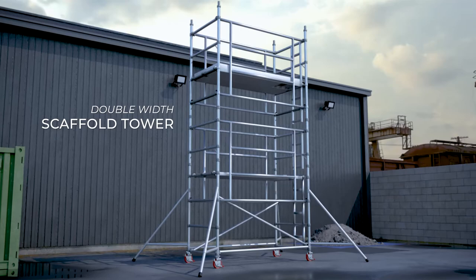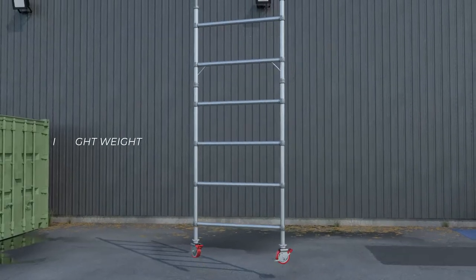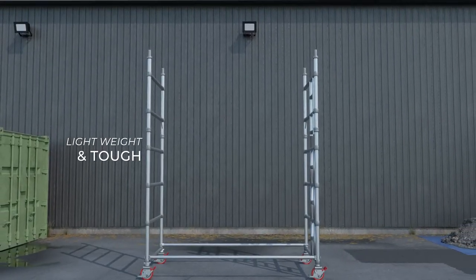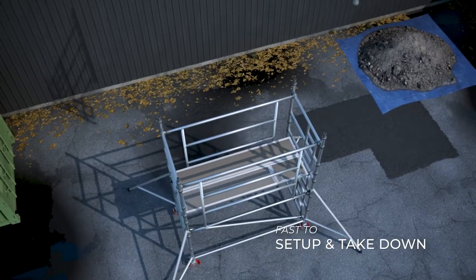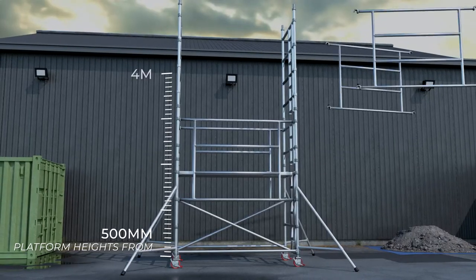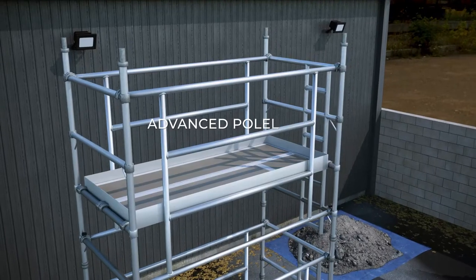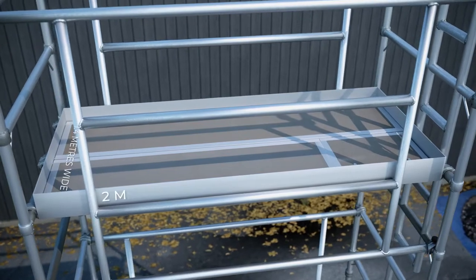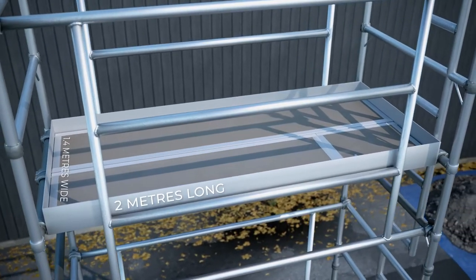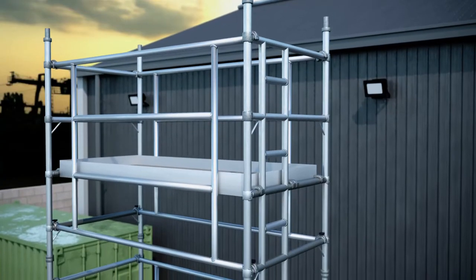Introducing New Zealand's safest, compliant, double-wit scaffold tower. Lightweight and tough, faster setup and takedown. Multiple platform heights from 500mm to 4m. Advanced guardrail design means no poles required. At 1.4m wide by 2m long, this tower outperforms any other mobile tower in the market.